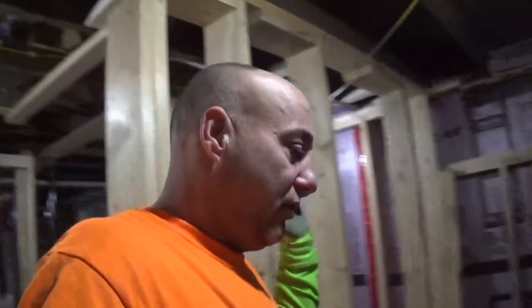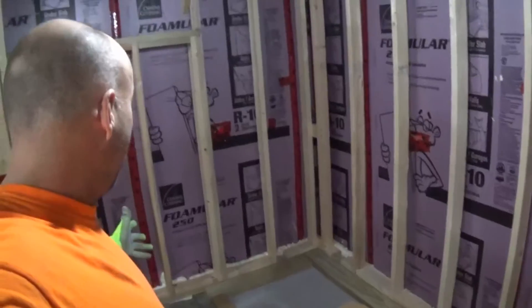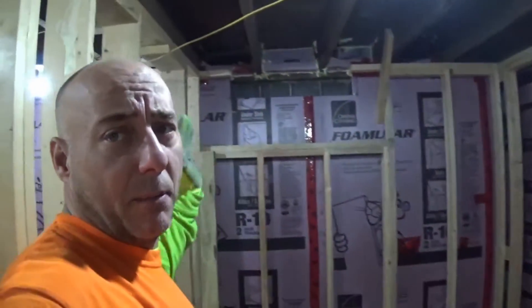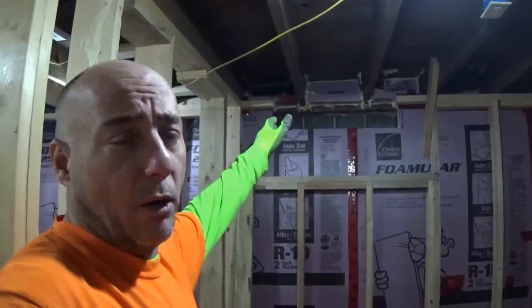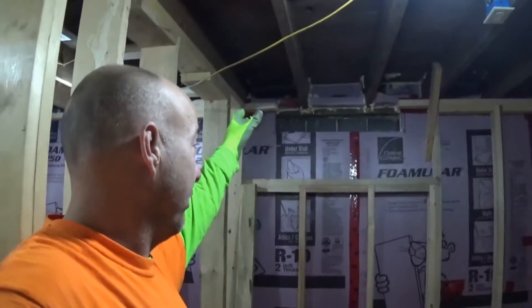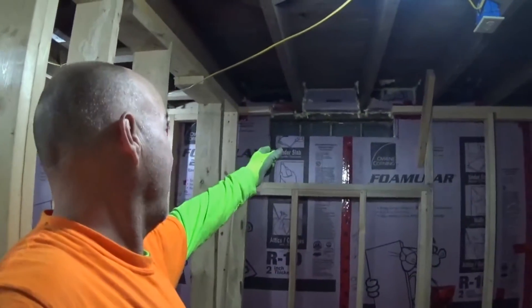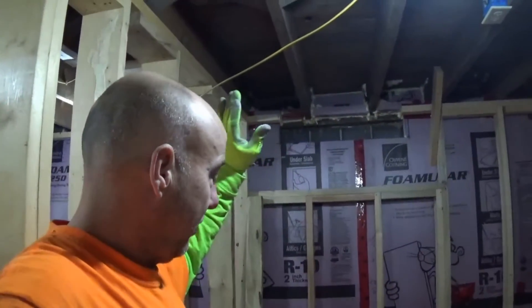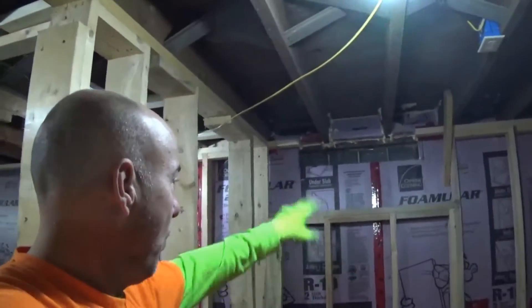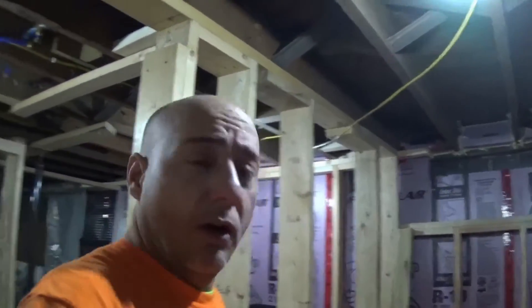Today I'm getting everything laid out down here and seeing how it's going to shape up. I'm going to be eliminating that area where the glass block window is because there's going to be an addition going out toward the back area and the deck. I'm not really sure how I'm going to blow that old glass block out of there, so when I was framing up the basement back in the day I just left it wide open to figure it out when I got to this point.